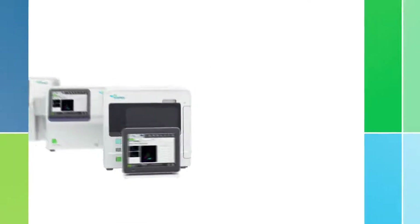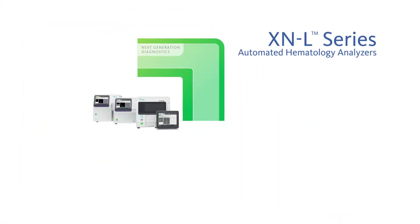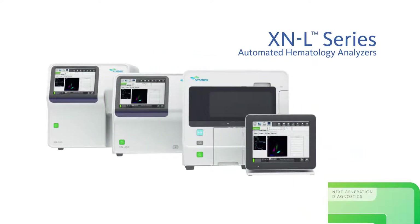The XNL series provides best-in-class technology for clinical care settings that have historically been served by analyzers with three-part diffs or even five-part diffs. The XNL advances health care with the six-part diff.